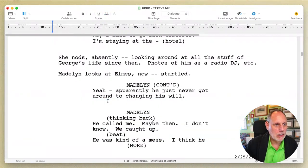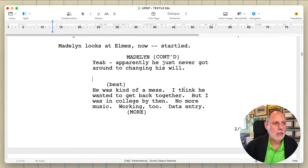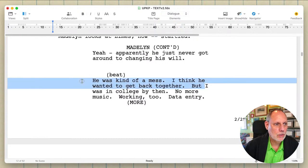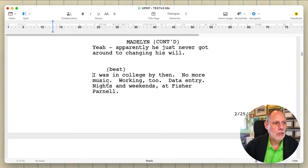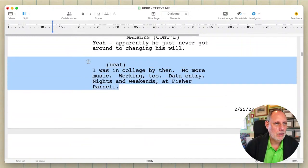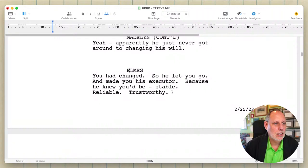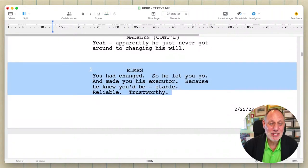Cut, cut, cut, cut, cut. We just don't need any of this — we have heard about this already. Oh, look at the cutting. We cut a page! Yes! Boom.